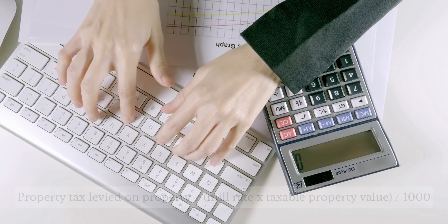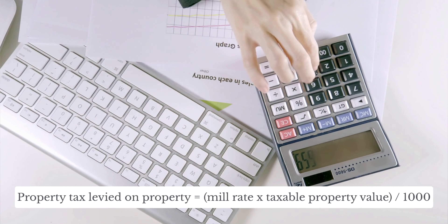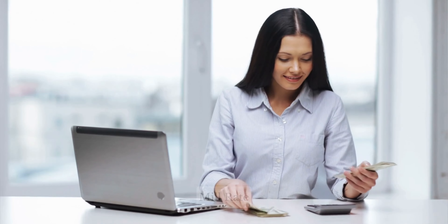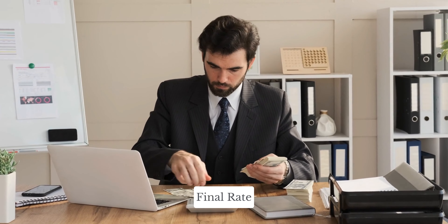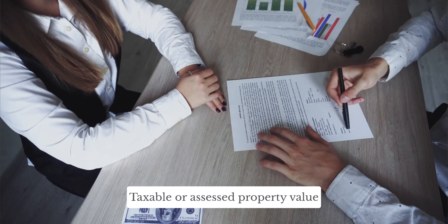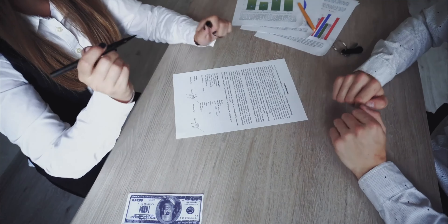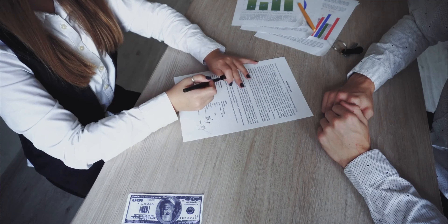Here is the property tax formula: Property tax levied on property equals mill rate times taxable property value divided by 1,000. The mill rate is the amount of tax payable per dollar of the assessed value of the property. Multiple mill rates are often combined to get a final rate, which is used to calculate your property tax bill. The taxable or assessed property value is assigned by a government assessor, and each tax region has different procedures for calculating it.